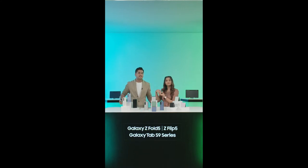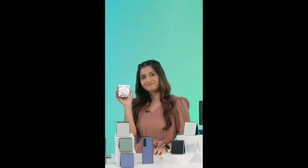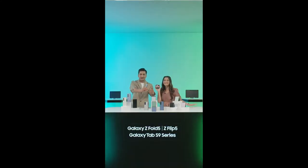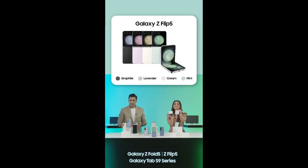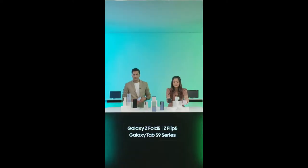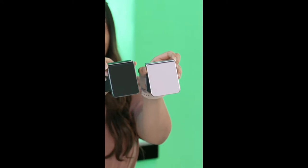The all-new Galaxy Z Fold 5 and Flip 5 are now available in some very trendy, fabulous colors. Let's begin with Galaxy Z Flip 5 first. This right here in my hand is one of my favorite colors — that's mint. But not just that, apart from this beautiful mint we also have graphite, lavender, and a very beautiful cream. These colors are amazing. I am in love with all of them.